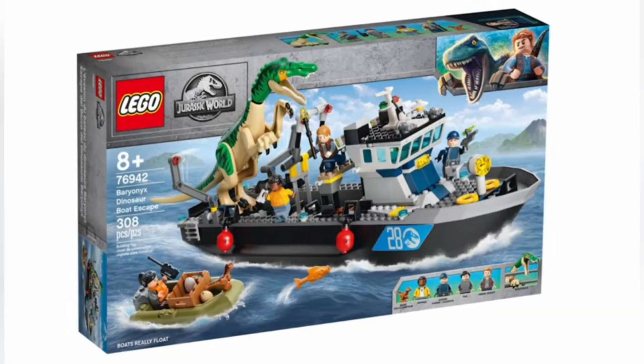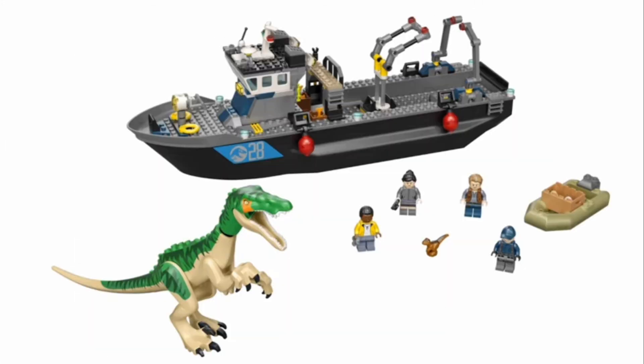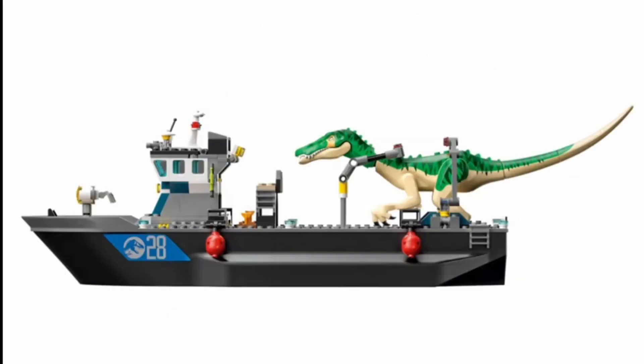The biggest set of the wave is the Baryonyx Dinosaur Boat Escape. It includes the Baryonyx and a baby dinosaur. Four minifigures are included: Darius, Owen Grady, Yaz, and a guard — which is very unnecessary. The Baryonyx doesn't look bad; I think this is supposed to be Grim the Baryonyx, which I made a video about on my channel. There's a mini boat with a crate of eggs. The big boat doesn't have that much detail but has a place to hold the dinosaur. I'm not sure if I'm going to get this one.